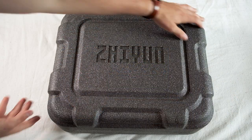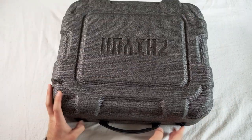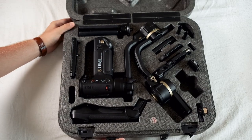I have a Zhiyun Crane 3S, which is super overkill for a Fujifilm X-T3 — it has a max payload of like 12 pounds, so I'll never have to upgrade my gimbal. I always use this lens on my gimbal because I don't want to change lenses and rebalance the gimbal for a different focal length. The Fujifilm X-T3 doesn't have IBIS, so I at least need lens stabilization to get smooth, silky shots.